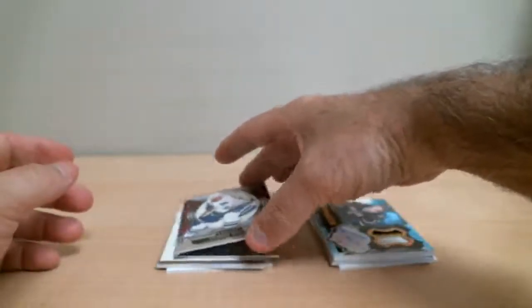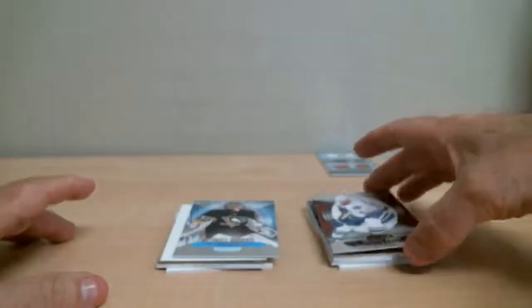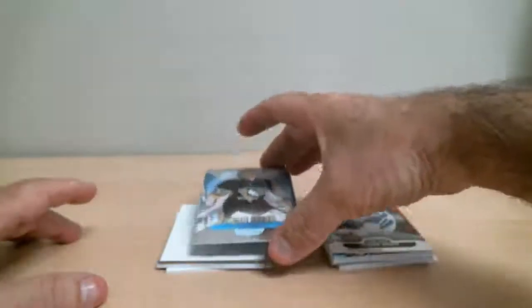First card: Henrik Sedin, base card out of 499 for the Canucks. Jeff Skinner — Ultimate Rookies out of 499 for Pittsburgh.